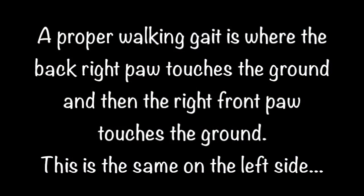A proper walking gait is where the back right paw touches the ground and then the right front paw touches the ground. This is the same on the left side.